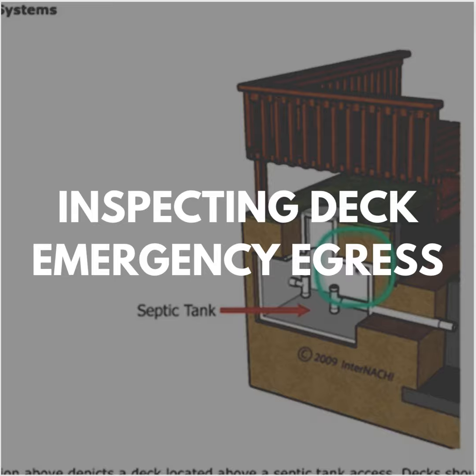Dropping the deck down a step from the exterior door works well because that provides space for a properly installed seal between the door and the exterior siding. The drop-down step also provides space above the ledger for flashing behind the siding. But dropping the deck down a step may make it difficult to securely line up the deck ledger with the house floor framing, band or rim joist, to create a secure lateral attachment.